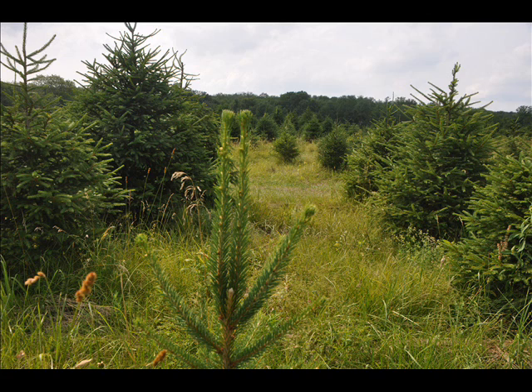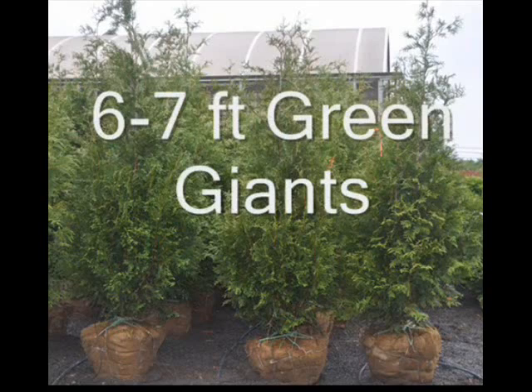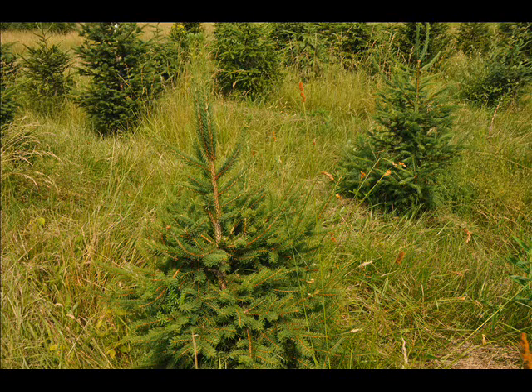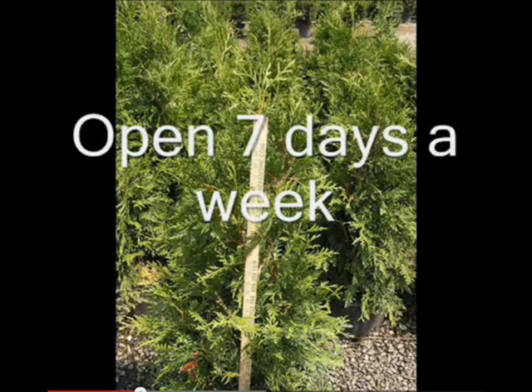We also allow bird watching and we have a hunter access program as well. We also have one farm that has silver, so if you have a metal detector you can come look for real silver. It's right next to Lake Galena in Bucks County. We have one farm that has meteorites and others that have Indian artifacts.